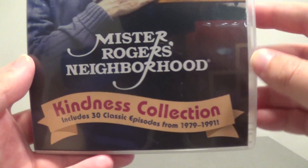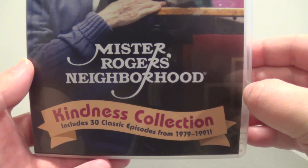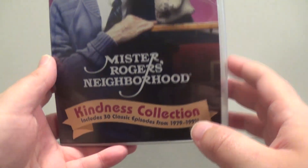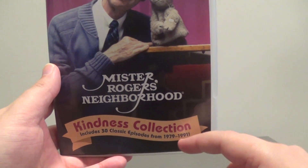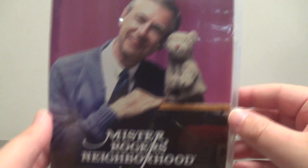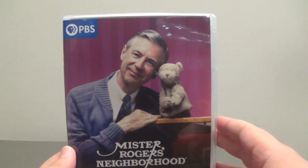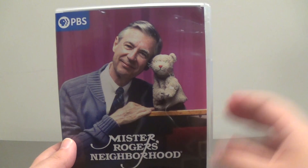So this is the Kindness Collection — includes 30 classic episodes between 1979 to 1991. That's kind of interesting because the other collections we've had so far had episodes between 1979 to either 2000 or 2001, depending on which version you get. On the front here we have a nice photograph of Mr. Rogers and Daniel Tiger. Probably one of the best looking covers out of any of the Mr. Rogers DVDs so far, I'll be honest.